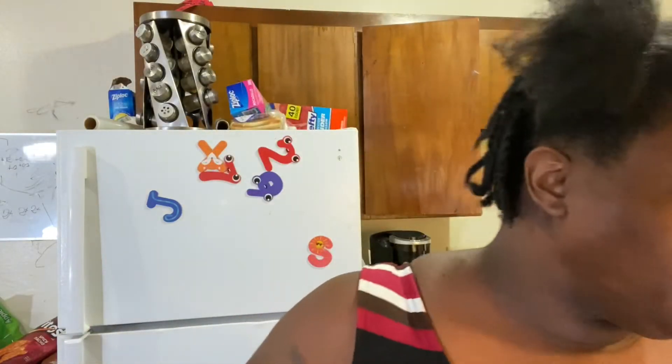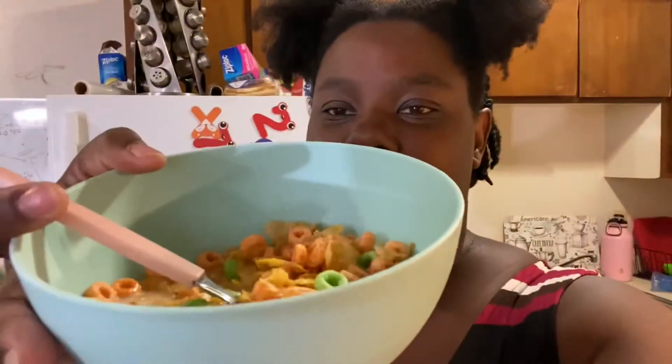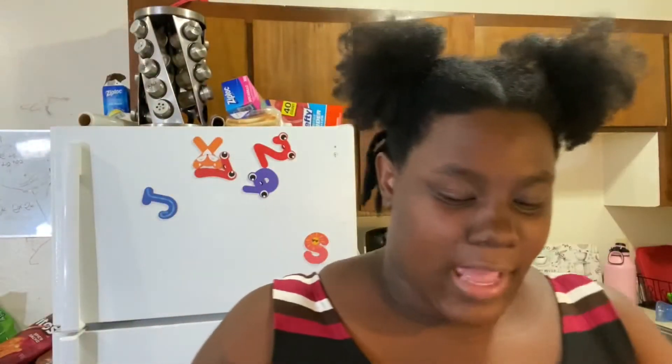I already have it in my bowl — let me let you guys see it. I already have it in my bowl with some milk, so I hope this is good.